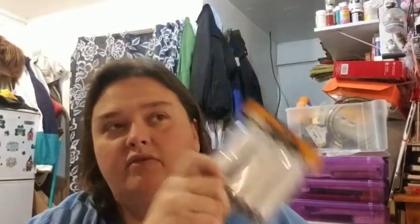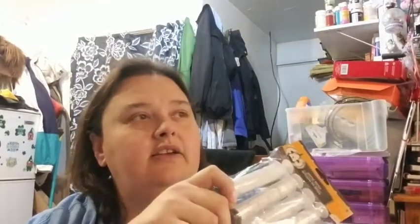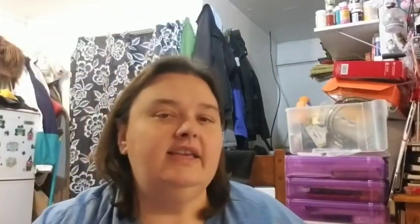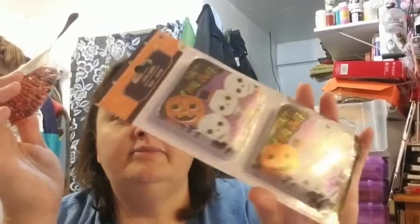I found these, went back the next day to get some more for a friend, and they were all gone — that was just one day. They also have these blood bag drink things, which was kind of funny. I also got a cupcake kit — I don't do cupcake rosettes but I put these in some of my Halloween kits. I bought two packs of those.